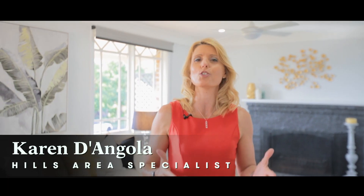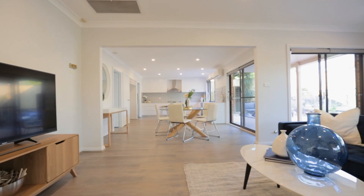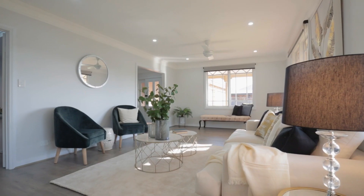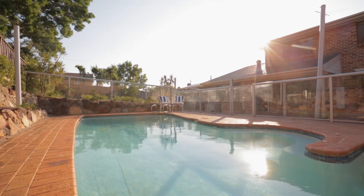Hello everyone, I'm Karen Dengola from Dye Jones, and it's time to welcome you to a sensational home right here in Castlewood Estate. Who's got time to renovate when you can move on in here and it's all been done for you? Six gorgeous bedrooms, plenty of living spaces, and a sensational backyard that you will enjoy with your family and friends for many years to come.